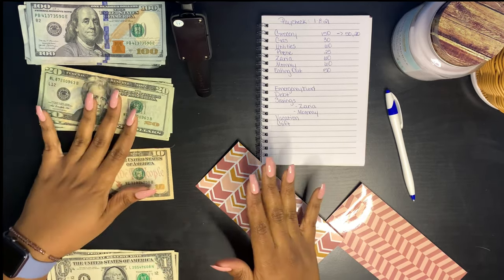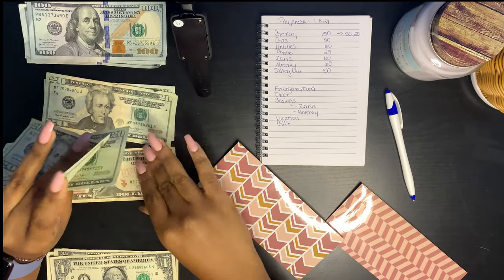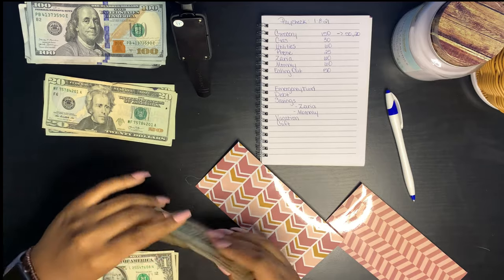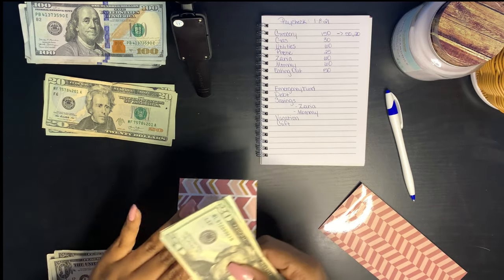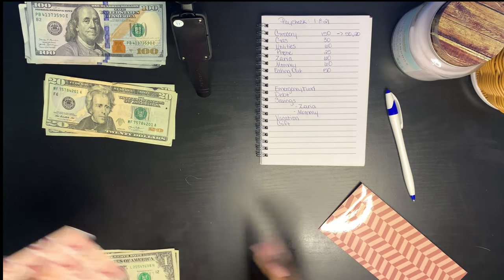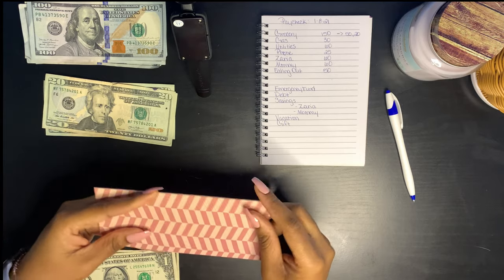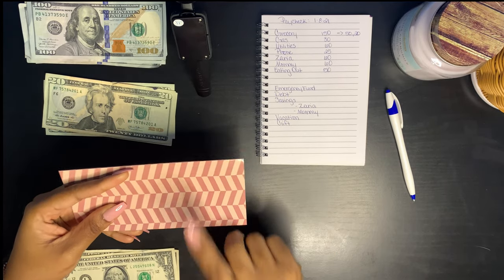Because I know it will be days where I won't feel like cooking — so $50 for eating out. The last envelope from my paycheck is utilities, and utilities will be getting $60.